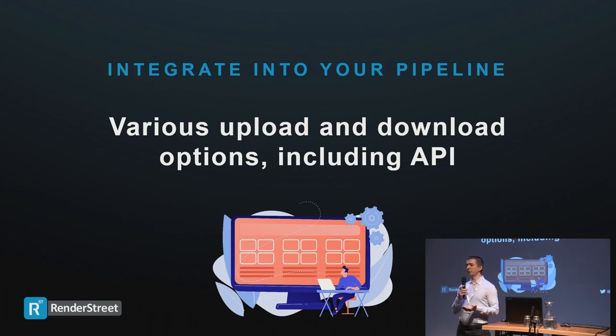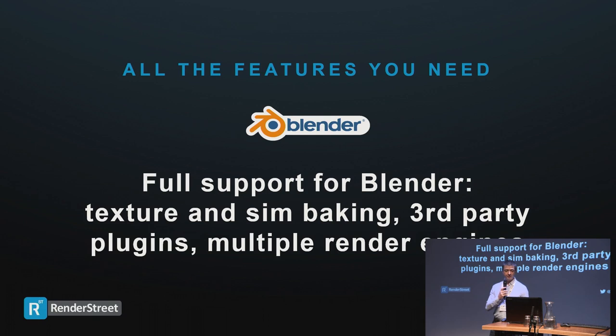We want to be flexible and allow you to use our platform in your own way, so we offer various upload and download solutions — you can use the one you're most comfortable with or that integrates best into your pipeline. We support all Blender versions — about 10 versions back for maximum compatibility. We support simulations, baking or uploading your own. We support texture baking and third-party plugins. If you use Animation Nodes, Flip Fluids, or Blender Guru's add-ons, they work on our farm.